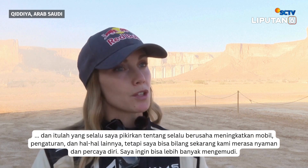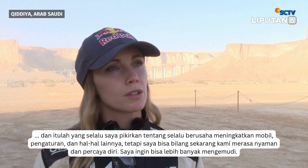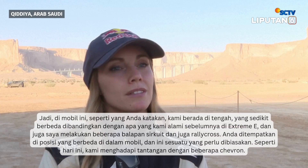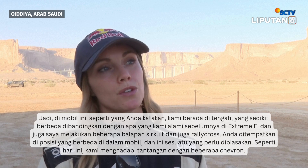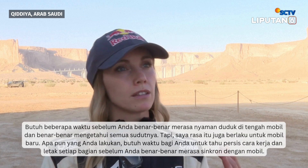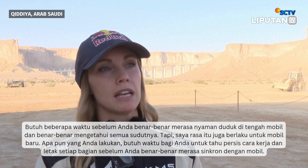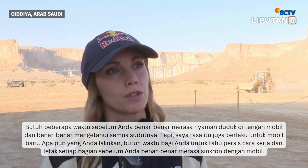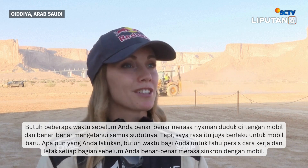It's always about trying to improve the car, the settings, and those things. Now we feel good and confident — we'd love to have some more driving though. In this car we're sitting in the middle, which is a little different from Xtreme E, and also from circuit racing and rallycross where you are placed differently. Today we had a challenge with some chevrons, and it takes a while before you feel comfortable sitting in the middle and knowing all the corners. With any new car it takes time to feel really synchronized with it.